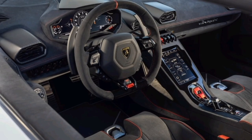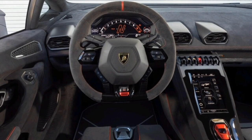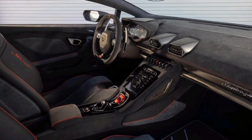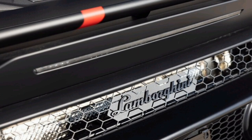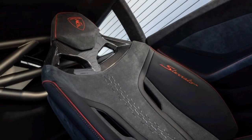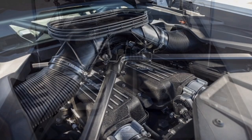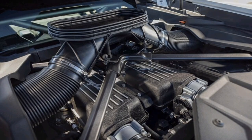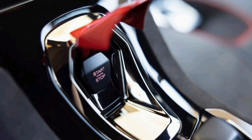Despite its off-road credentials, the Huracan Sterrato didn't give up much on the track's paved portion either. On straightaways, your brain is tricked into driving it hard like any other supercar, though the first time you attempt to brake late from triple-digit speeds you are surprised by the feel of the all-terrain tires squirming underneath you. The Sterrato doesn't corner in the same neutral way as other Huracans — it instead reminds me of the old Ford RS200 Evo, leaning subtly onto the outside tires as you carve into the corner, though the Lamborghini is capable of exploding out of bends in ways Group B cars like the Ford never were.